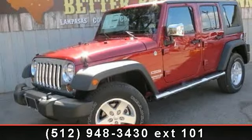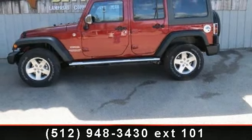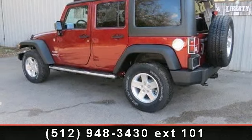Imagine yourself in this 2013 Jeep Wrangler Sport. If you are looking for an automobile with great features, look no further. This vehicle comes with a reliable 6-cylinder engine connected to a smooth shifting automatic transmission.